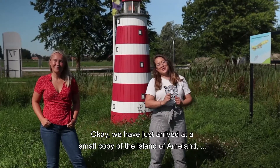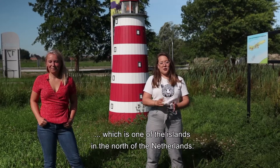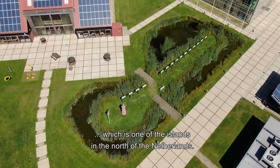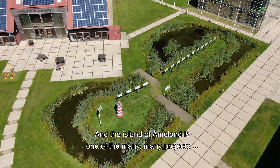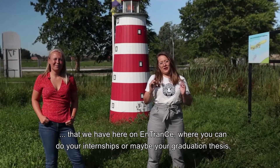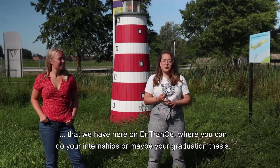We have just arrived at a small copy of the island of Ameland, which is one of the islands in the north of the Netherlands. The island of Ameland is one of the many projects here at Entrance, where you can do your internships or maybe your graduation thesis.